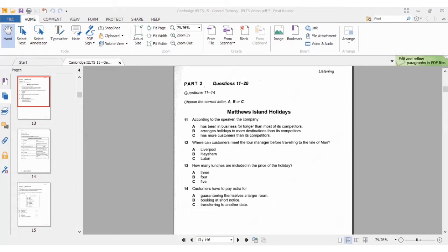The holiday starts in Heysham, where your tour manager will meet you; then you'll travel by ferry to the Isle of Man. So Heysham is where you're going to meet the tour manager before taking a ferry to the Isle of Man. So our answer for question 12 is option B.